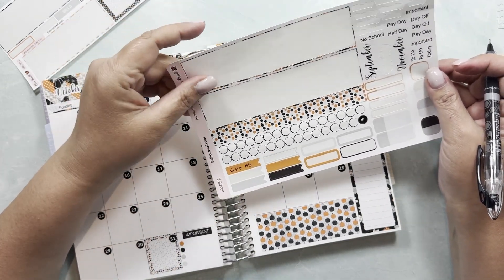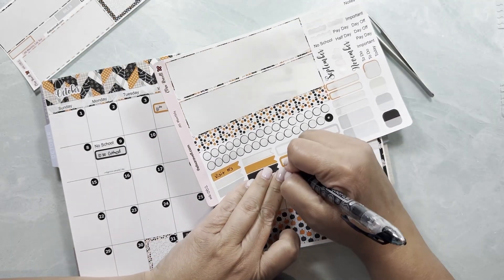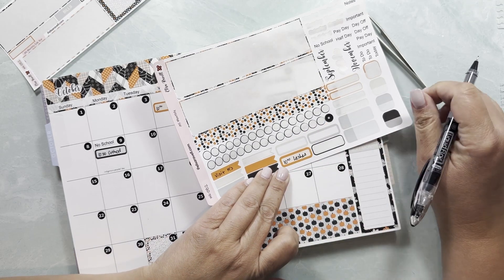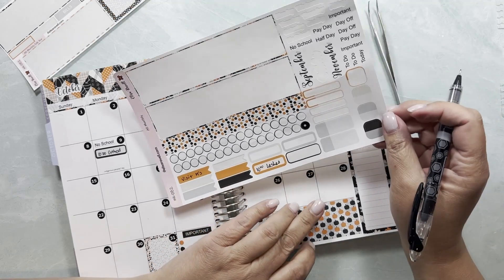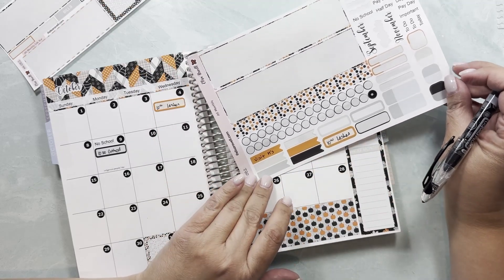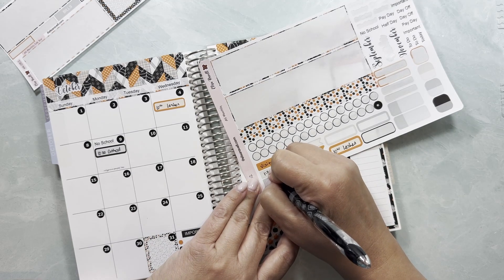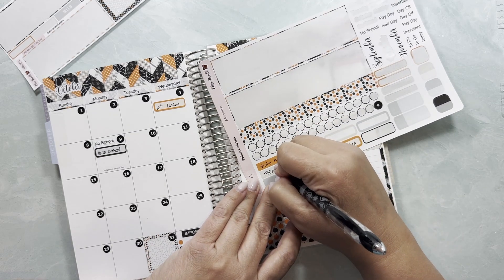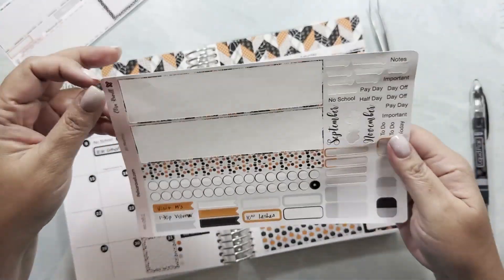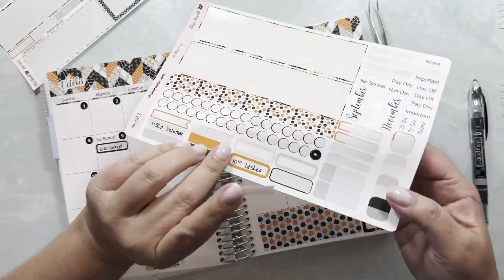On the 18th I have my lash appointment again at 10 a.m., and at 1:30 p.m. I'm going to be volunteering at school. Let me start putting these down while the other one dries a little bit.